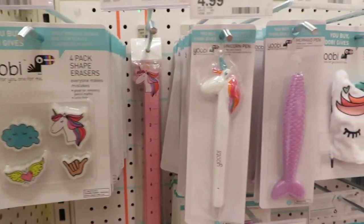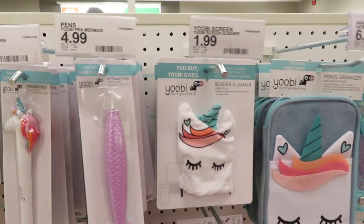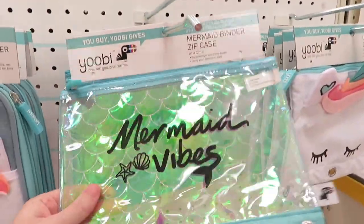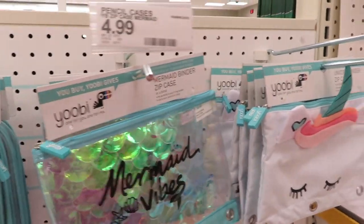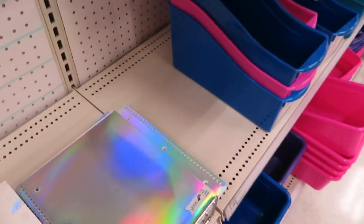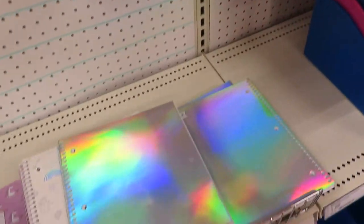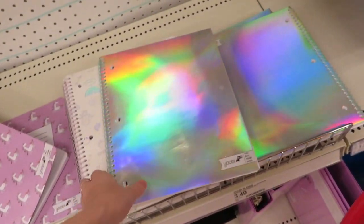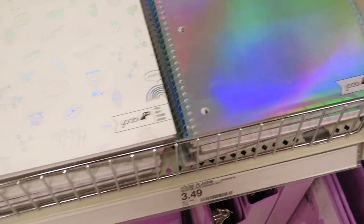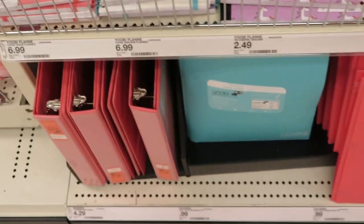More Yoobi items: a mermaid pen, unicorn accessories, a unicorn screen cleaner I'd also use on my whiteboard, and a 'mermaid vibes' pencil pouch that shimmers beautifully. There are also reflective journals with different designs — metallic ones, unicorn ones. I really wanted to buy them for myself but wouldn't use them as much as a teacher. Some basic binders and page folders at the top round out this section.